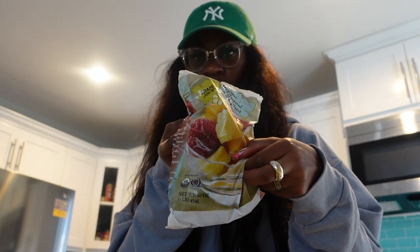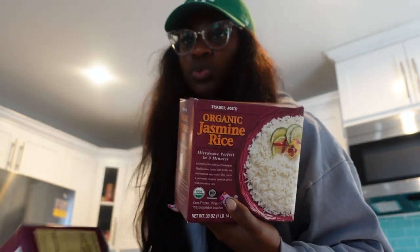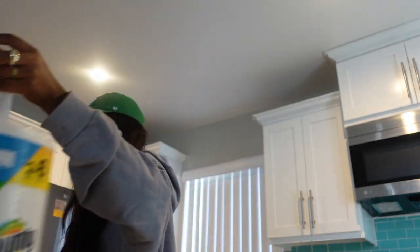I also got baby spinach, some apples, my little frozen fruit salmon which I always get, and this organic jasmine rice I love - you just warm it up so quick and easy. I got two of them because sometimes they're out of stock. I went in the morning and almost everything was stocked. And from Target I got my favorite blouse, plus some grapes.